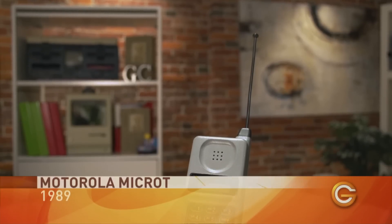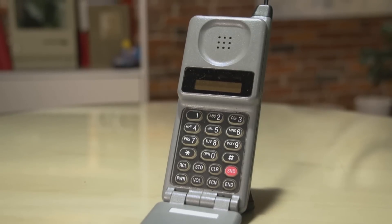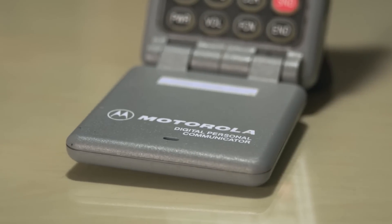You might remember this one — this is the MicroTAC by Motorola, 1989. It's the first flip design phone; you can see the little flip covers the keyboard. It's got a built-in alphanumeric phone book and a security code, because it was really expensive to make phone calls so you wanted to lock your phone. It also had a currency converter app built in. Price point: $2,300.